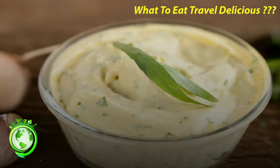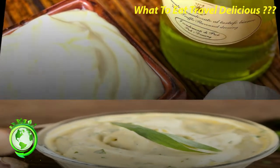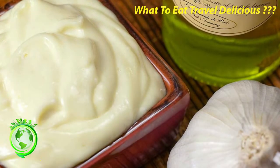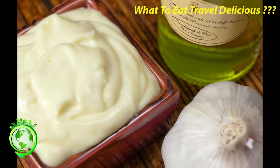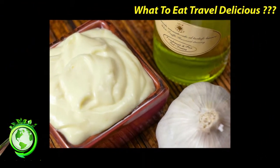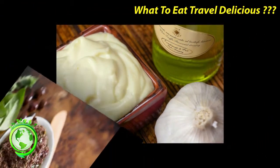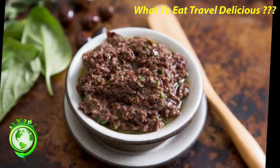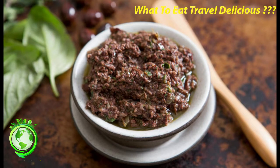Panisse. As soon as I heard about panisse I immediately thought of farinata, the Italian chickpea flatbread slash pancake. Although I had it as the bread for a fish sandwich, it's more common for it to be rolled into a log and cut into coins, then fried. They are a great snack or side dish. Sometimes they are tossed in sugar, but they can also be savory and pair perfectly with the local Cassis wine.